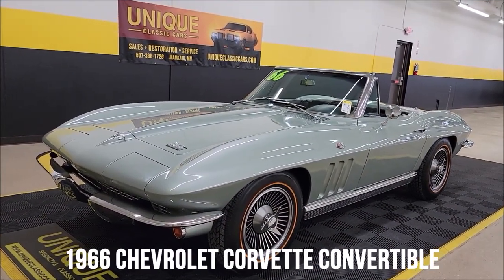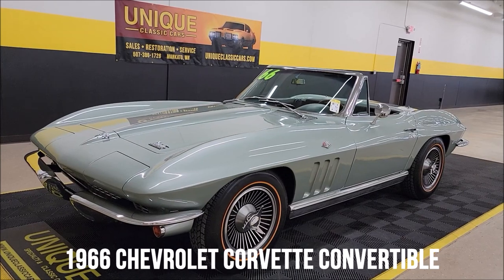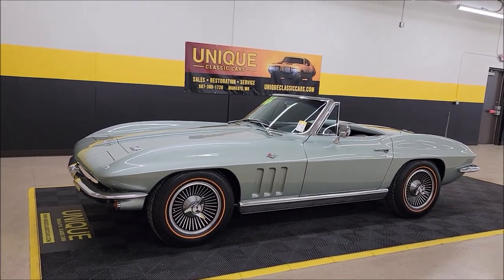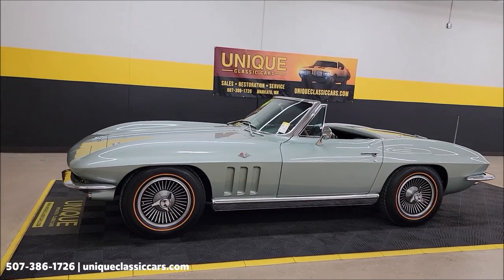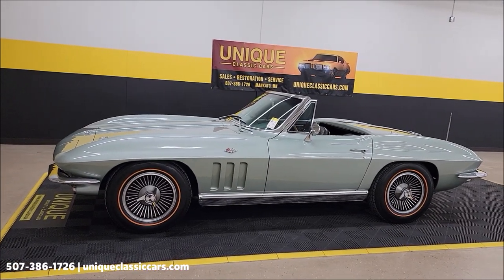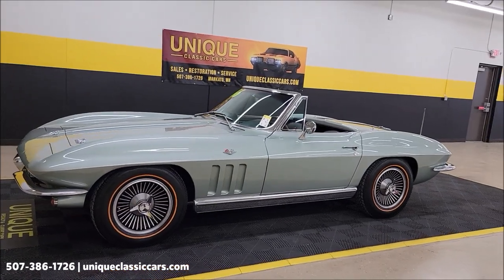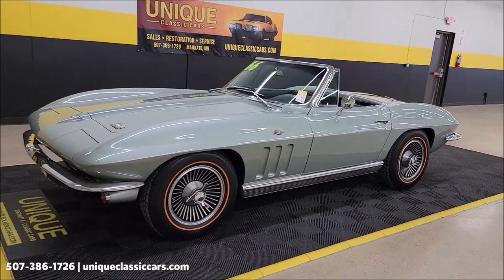Let's check out a C2 here at Unique Specialty and Classics. This is a 1966 Chevrolet Corvette Convertible in Moe Sport Green, paint code 982. I believe that was a one-year paint color for Corvette.